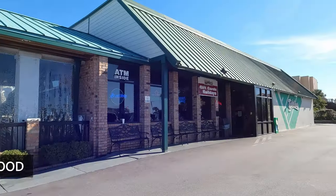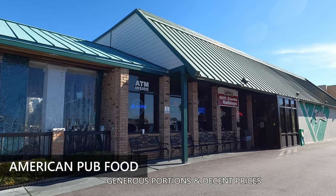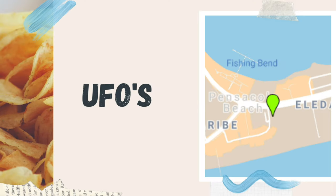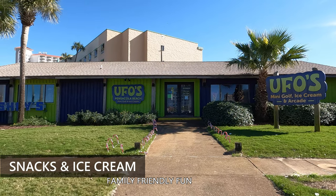Sideline Sports Bar and Restaurant — it's not much to look at, but they have generous portions of good pub fare and decent prices. Uofo's Mini Golf and Arcade: yes, they have snacks and treats and a small selection of wine and drinks.